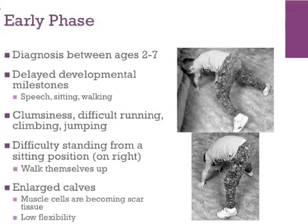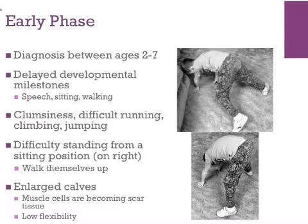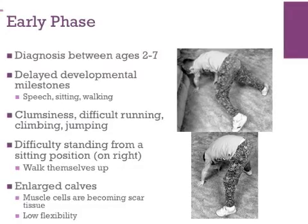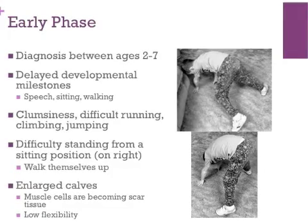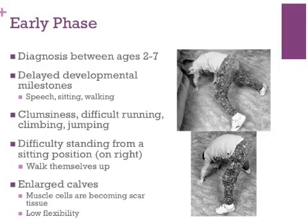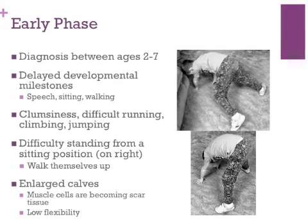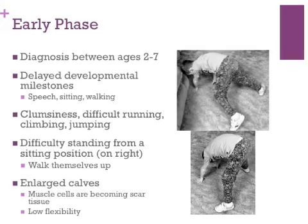There are four stages in the development of Duchenne muscular dystrophy. Diagnosis is typically between the ages of 2 and 7. Some early signs of the disease include delayed milestones such as talking, walking, and sitting upright on their own. Often the child will move more slowly than his peers and show difficulty in physical activities such as jumping and climbing. The child will try to keep up with his peers but will quickly become tired before others without the disease.